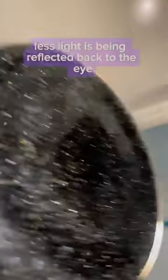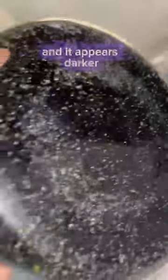This is because more electrons are being added and more light waves are therefore absorbed by the molecule, which means less light is being reflected back to the eye and it appears darker.